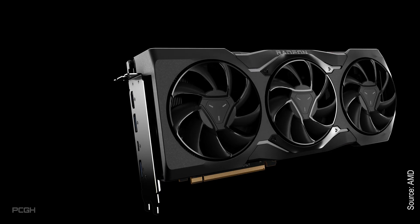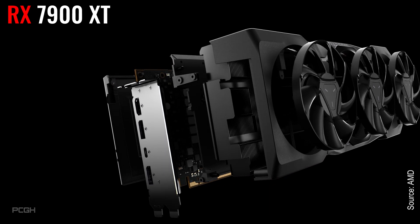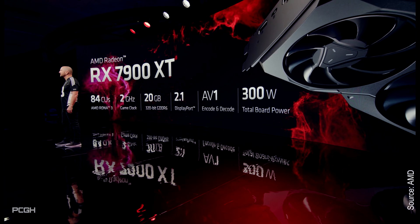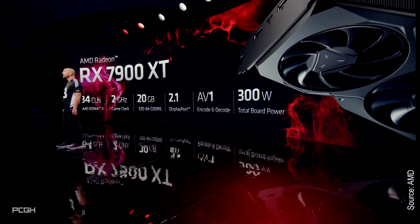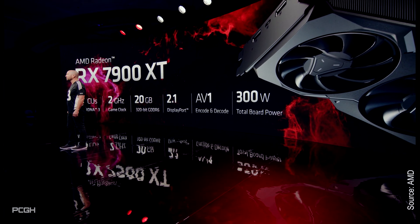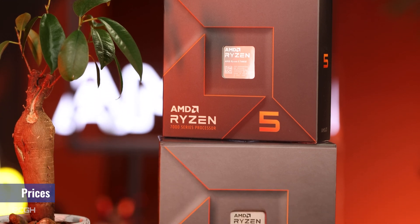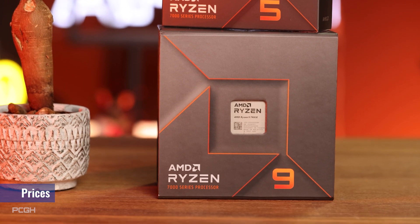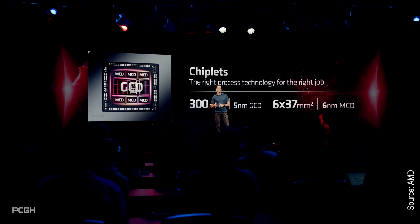The second graphics card in the lineup is the Radeon RX 7900 XT, the slimmed-down version of the XTX. It comes with 84 compute units, a clock of 2 GHz, 20 GB of memory connected to 320 bits, and a TBP of 300 watts. As with Ryzen, which broke Intel's dominance in CPUs, the switch to chiplets helps AMD drastically undercut Nvidia's prices.